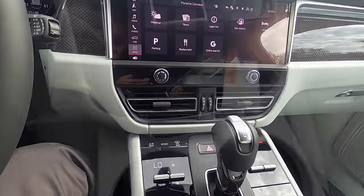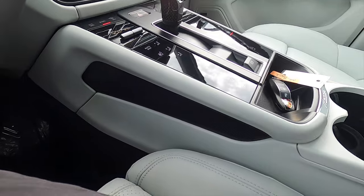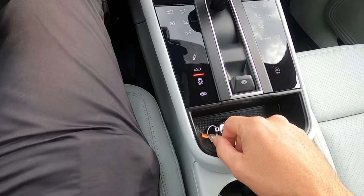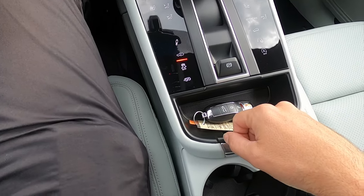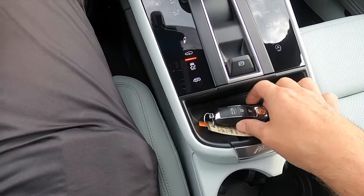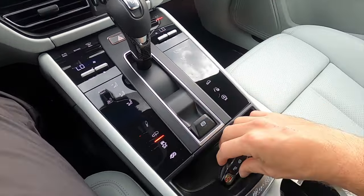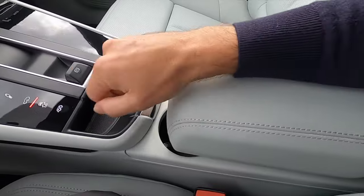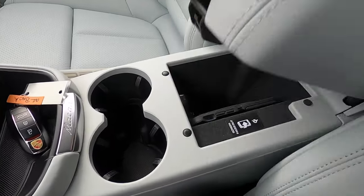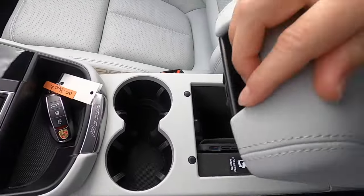Dual climate control settings. Carbon fiber on the side. I kind of wish it was a little pass-through for more storage. The controls to raise or lower the height are here since the GTS has standard air suspension. The key fob for the Porsche Macan. The armrest slides up for a sportier feel, opens into a wireless charging pad, with USB ports and a little storage underneath.